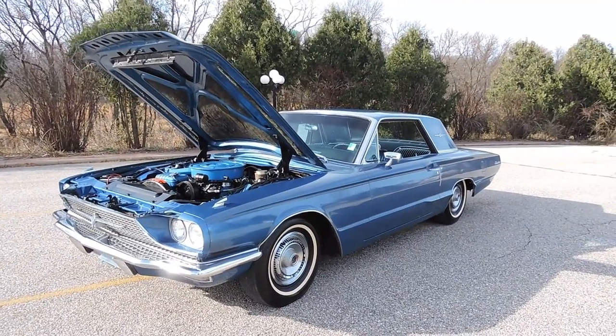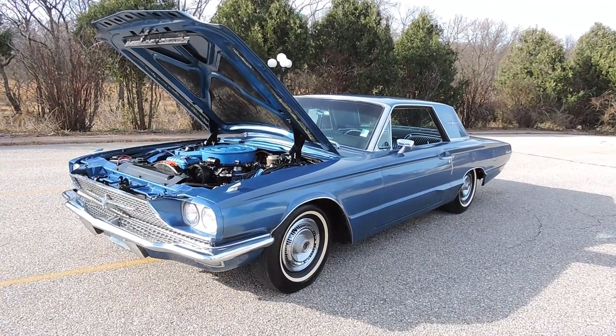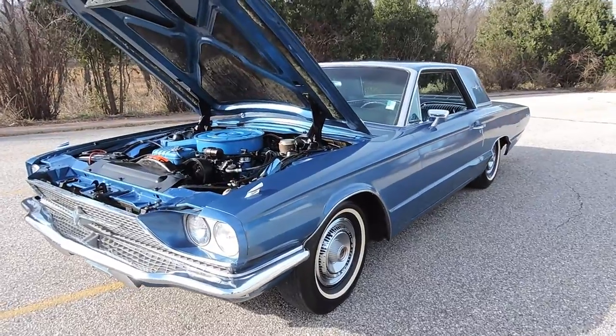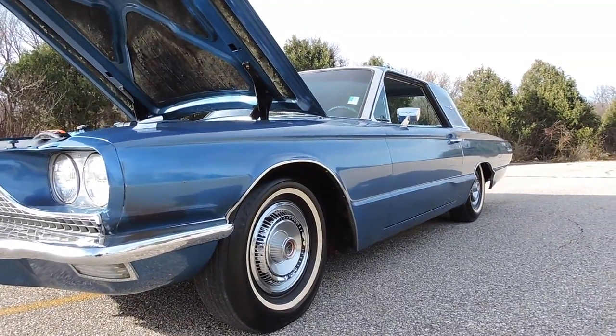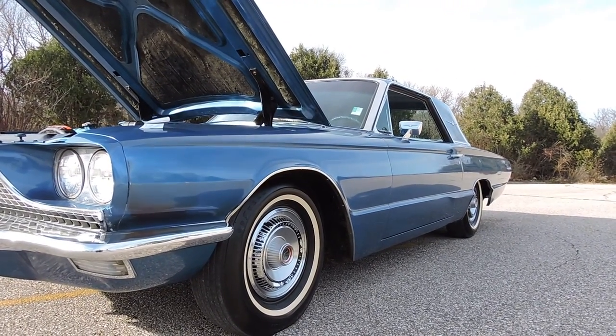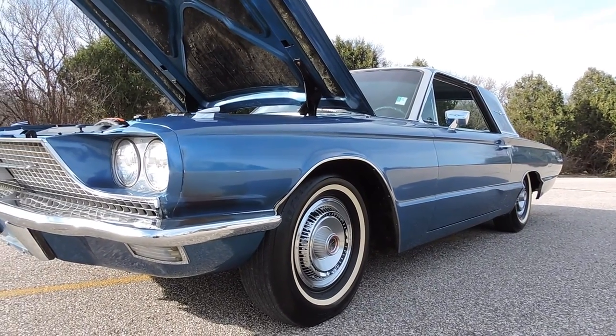Fresh out of our detail shop is this survivor 1966 Ford Thunderbird with 109,000 miles on it. It's a medium blue paint that has just been buffed out from bumper to bumper. This is what I would call a combination of an original paint and one repaint on it, the way it looks to me.